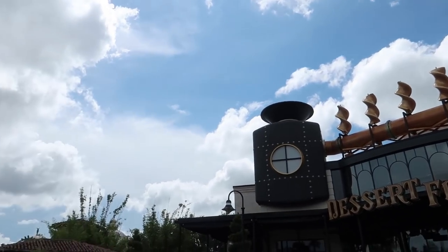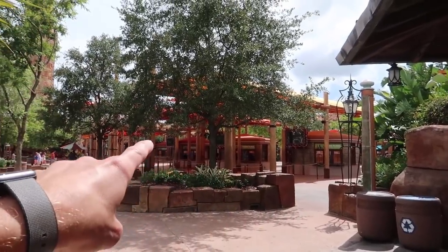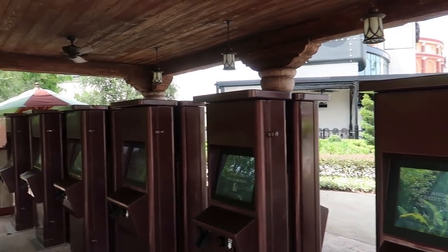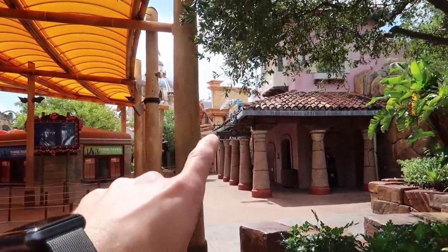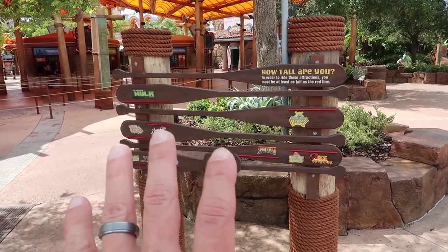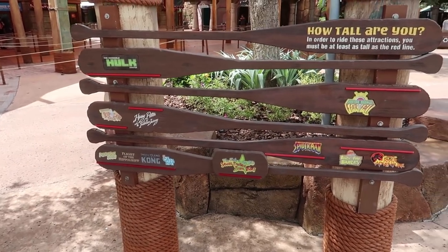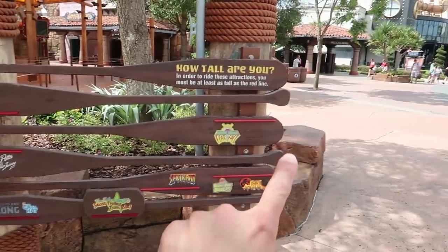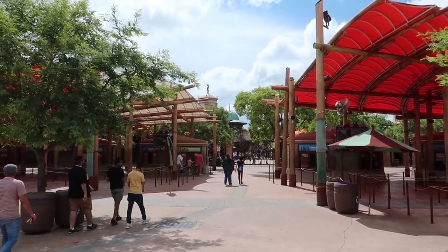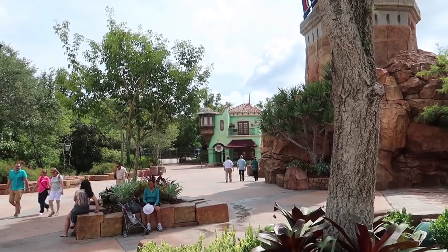Turning left from Toothsome, we're headed toward the main entrance to Islands of Adventure. The front entrance is set up a little differently than Universal Studios — there are booths for buying tickets, a whole group of will call kiosks where you can pick up tickets purchased online using the credit card you bought them with, ATMs, bathrooms, and a guest services window. There's also a height indicator so you can check if your kids are tall enough to ride — Hulk being the tallest requirement on down to the smaller rides. The turnstiles are just behind those, and just around the back side of the lighthouse is Group Sales.